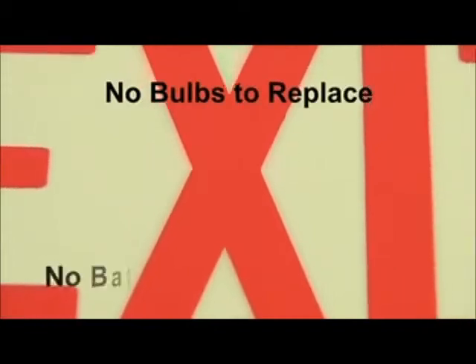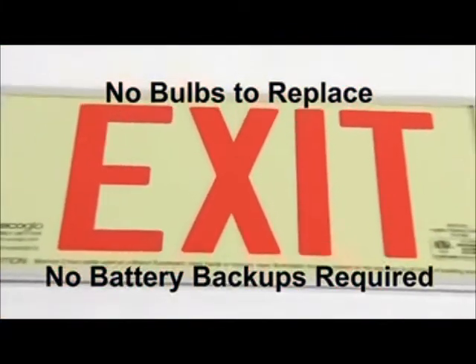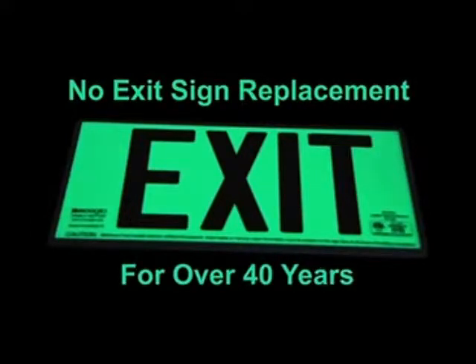By replacing electrical exit signs, you will save, save, and save again. At today's electricity rates, our photoluminescent exit signs pay for themselves between one and two years. More than that, there are no bulbs to replace, no battery backups required, no hard wiring to a generator, and best of all, no exit sign replacement required for multiple decades of use.